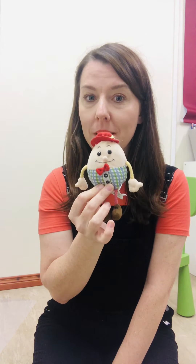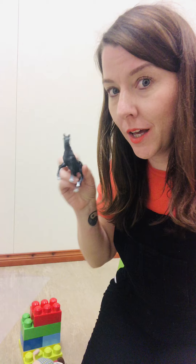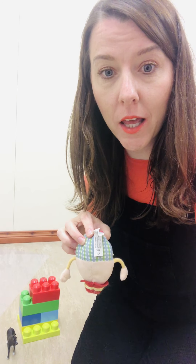Okay, so I have got Humpty Dumpty. Do you know Humpty Dumpty sat on a wall? Okay, let's try and say the nursery rhyme together. Here we go. Humpty Dumpty sat on a wall. Humpty Dumpty had a great fall. Uh oh — he fell off the wall. All the king's horses and all the king's men couldn't put Humpty together again. Poor Humpty.